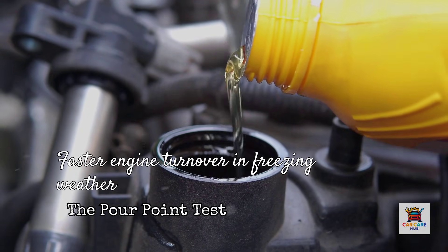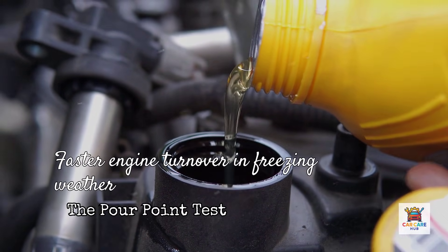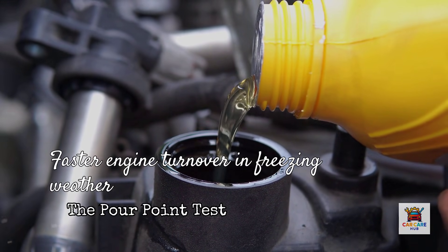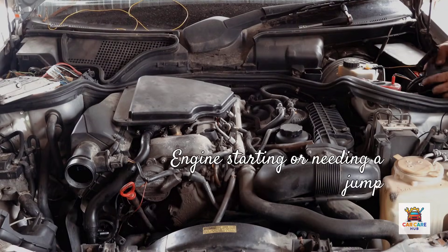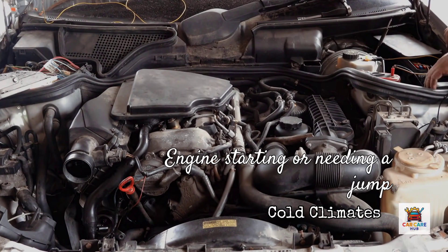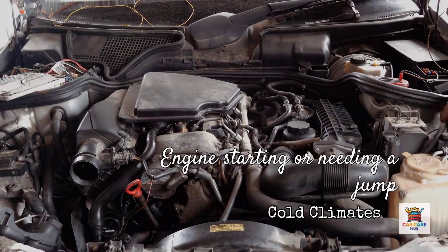In practical terms, your engine turns over faster in freezing weather, oil reaches bearings quicker, and wear is dramatically reduced during cold starts. If you live in cold climates, this is the difference between your engine starting on a January morning or needing a jump because oil turned to molasses.